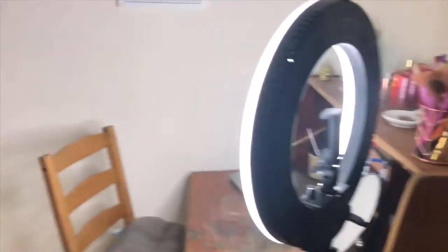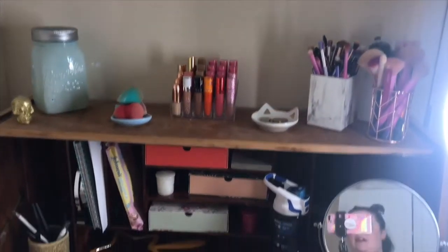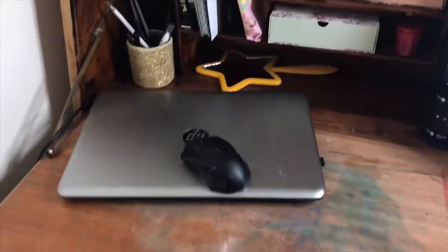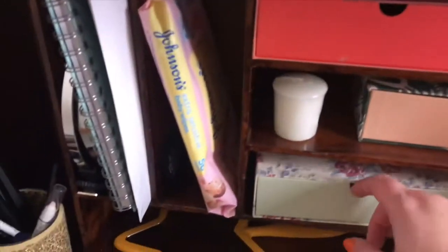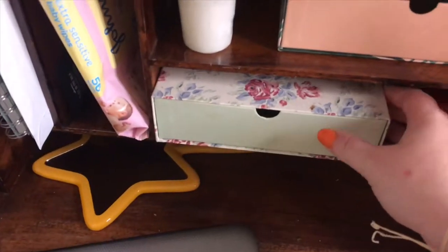Okay, so this is my current beauty room setup — excuse the hair on the floor. So over here we have my bureau. In the bottom it's literally just got some hair bits, got my chair, laptop. And then some makeupy bits, some notebooks, some little drawers — like this one's got eyebrow stuff in it.